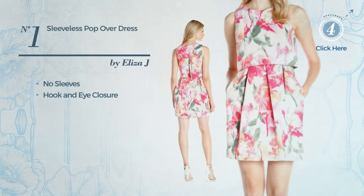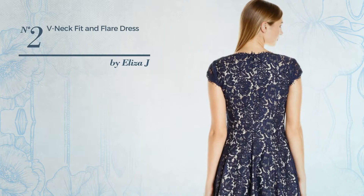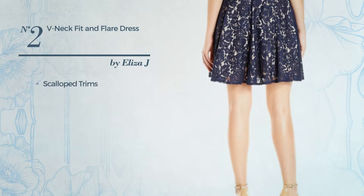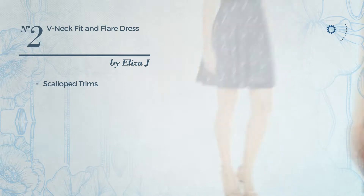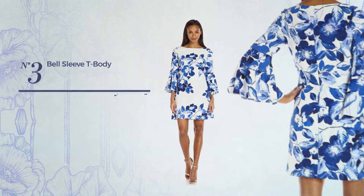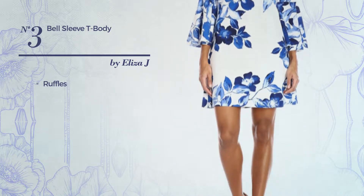Available merely in this color. Number two: a one-piece dress featuring a contrast design and styled with scalloped gems. This dress includes a v-neckline and back zipper closure, available merely in this color.